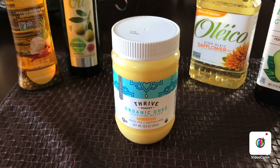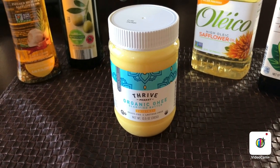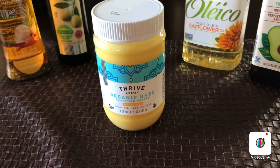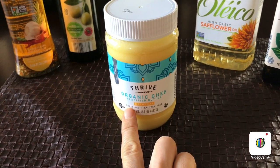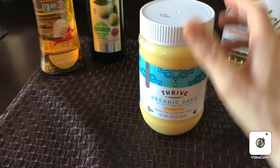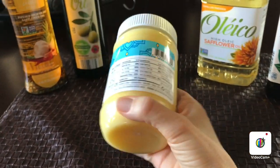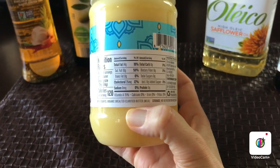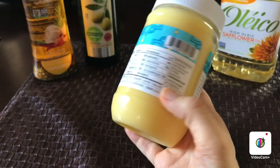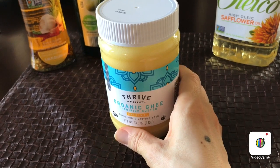My next one is organic ghee butter — a clarified butter I always use for my baking recipes. When you get organic ghee, make sure it says grass fed and is organic. All ghee butters are lactose free, so always check the back label. This one says organic unsalted clarified butter, made from cow's milk fat. It has a really good taste — even when I do pancakes, the flavor is so good.